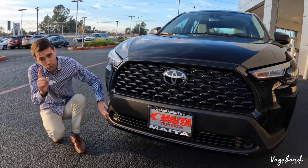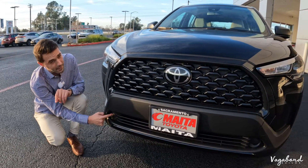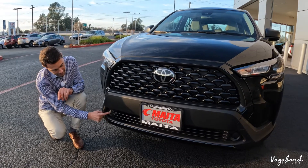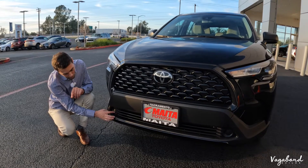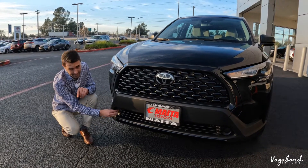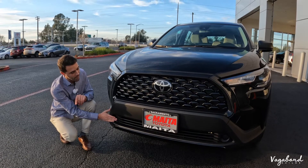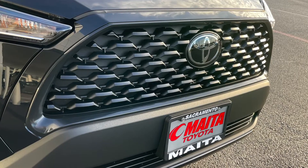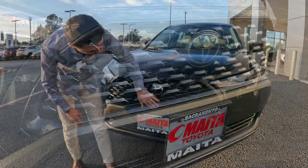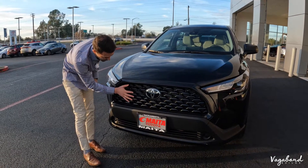On the bottom trim, if you have the XLE package, keep an eye out for the LED fog lights. Being the L base package, you have the option of removing the caps and plugging in your own fog lights, but on this exact model you do not have fog lights. There's a nice dark gray trim bezel around this huge grille — I'm liking this matte black look on these new grilles.